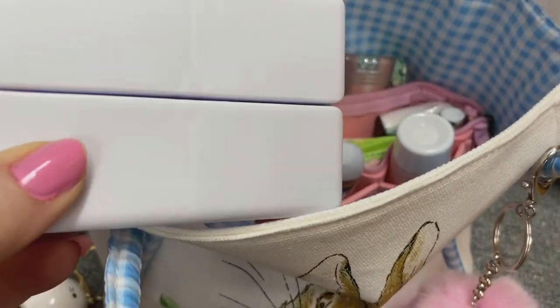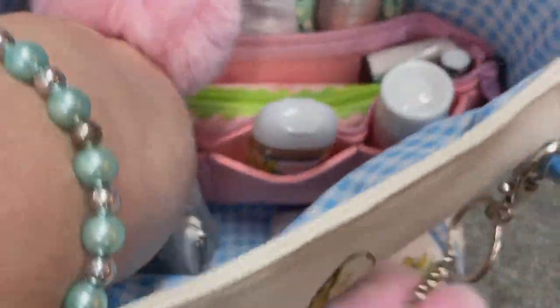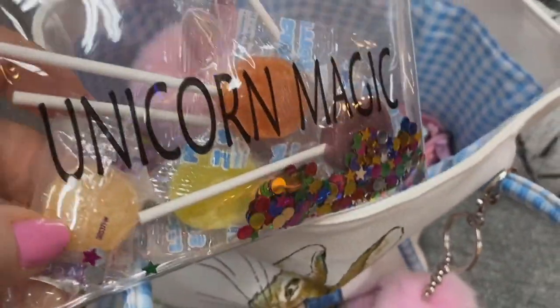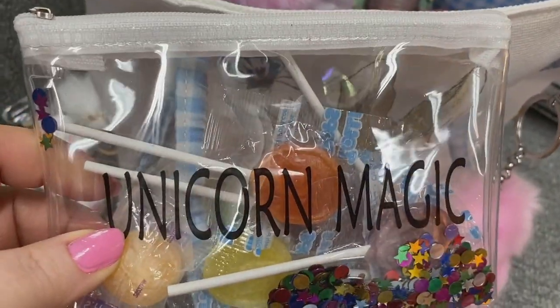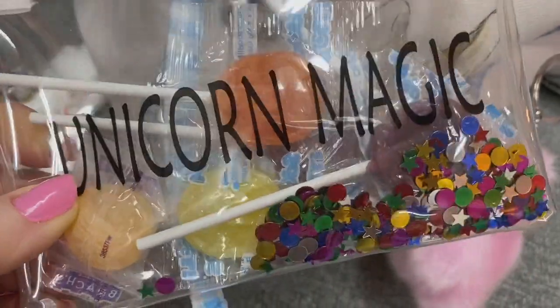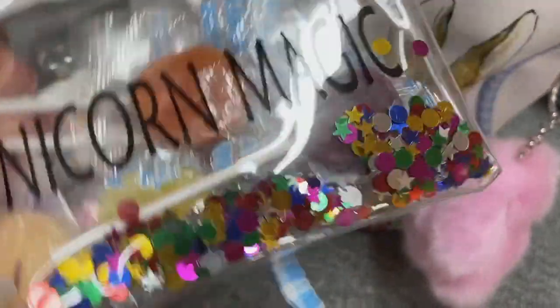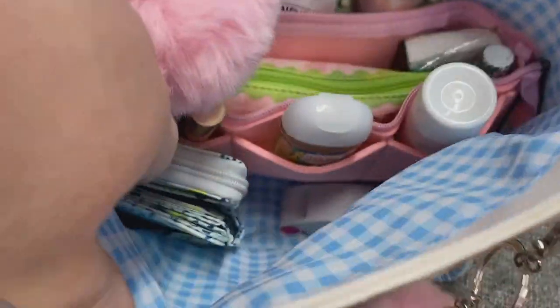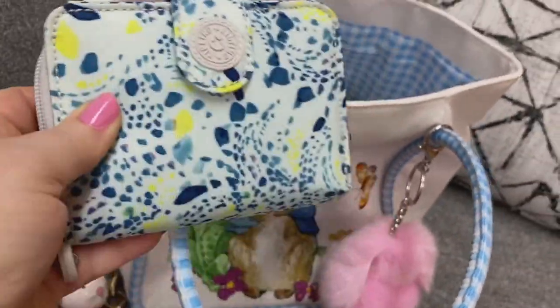This is my pillowcase — got that off of Amazon. My prayer beads are in here. This is a cute little pouch. I can't remember if it came from Dollar General or the Dollar Tree. It has a little sugar-free candy and lollipops in there. And this is a Kipling wallet — I thought it looked cute with the bag.